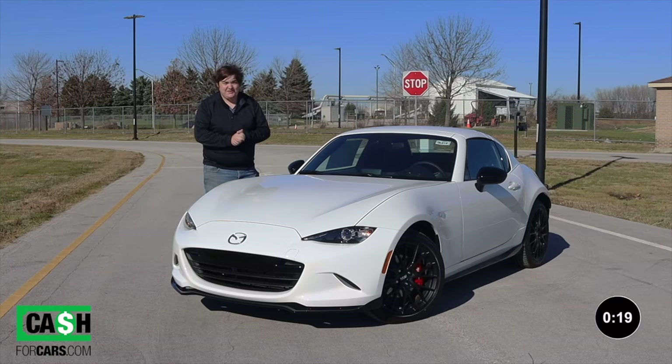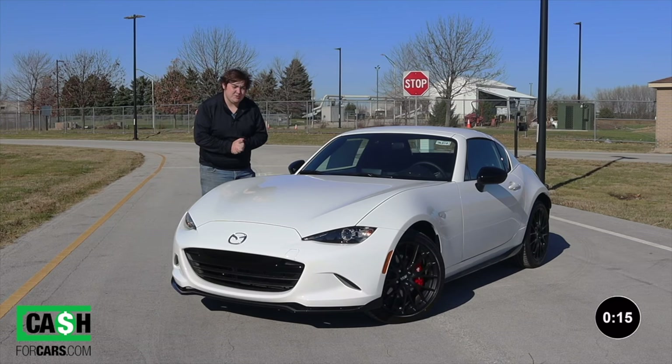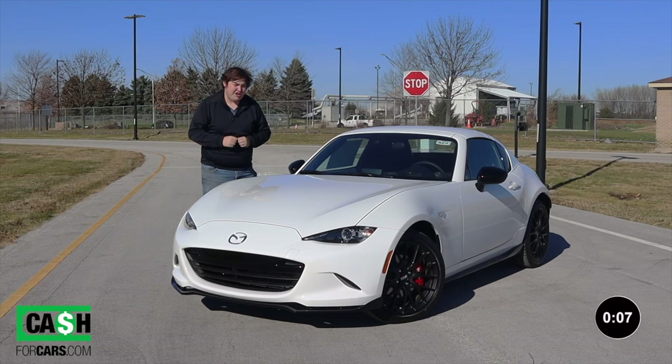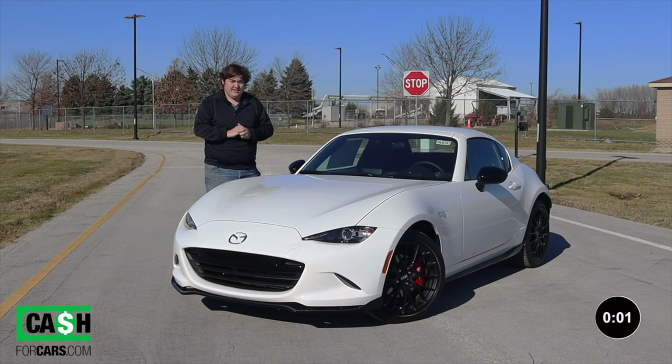Before we get on to the rest of the video, if you guys are interested in selling your car, please click the link in the description below. Cash4Cars.com will buy your car with a salvage title, good title, running, non-running, whatever it is. You can get a fast and easy quote for free and they will pick up your vehicle in less than 24 hours.